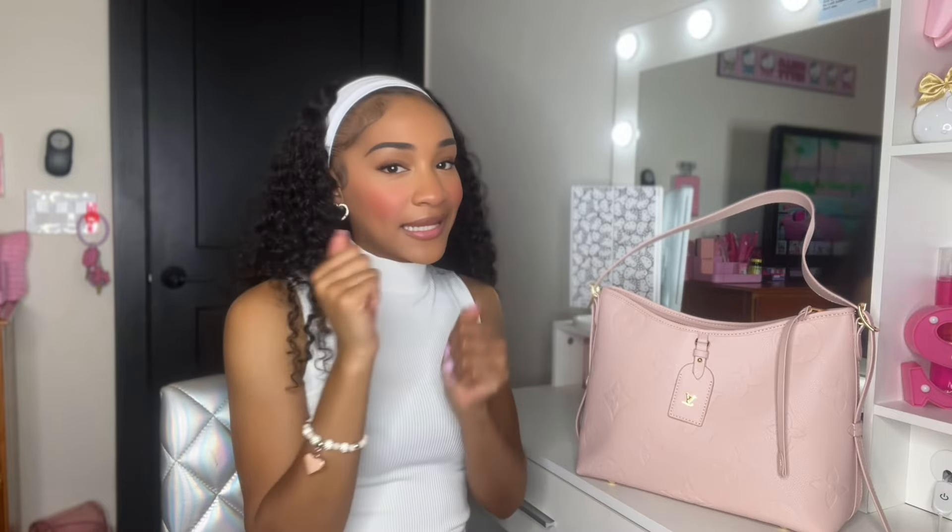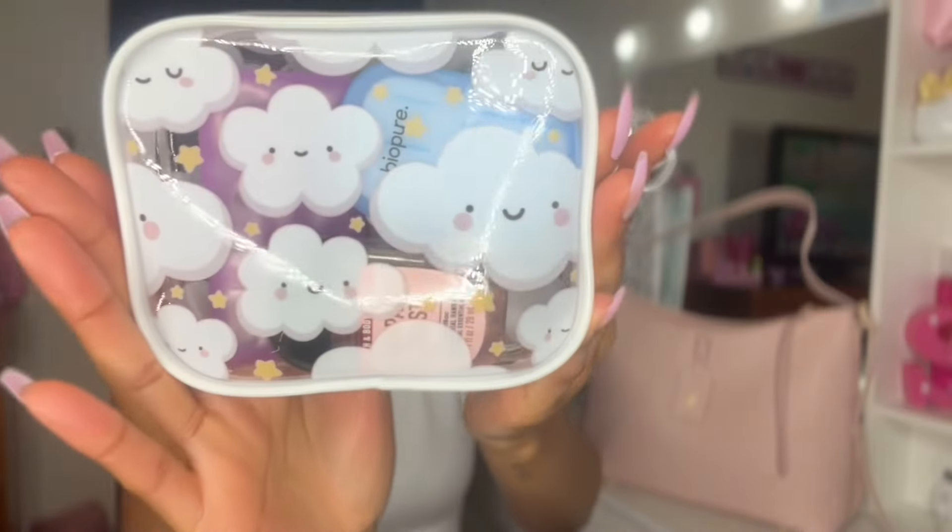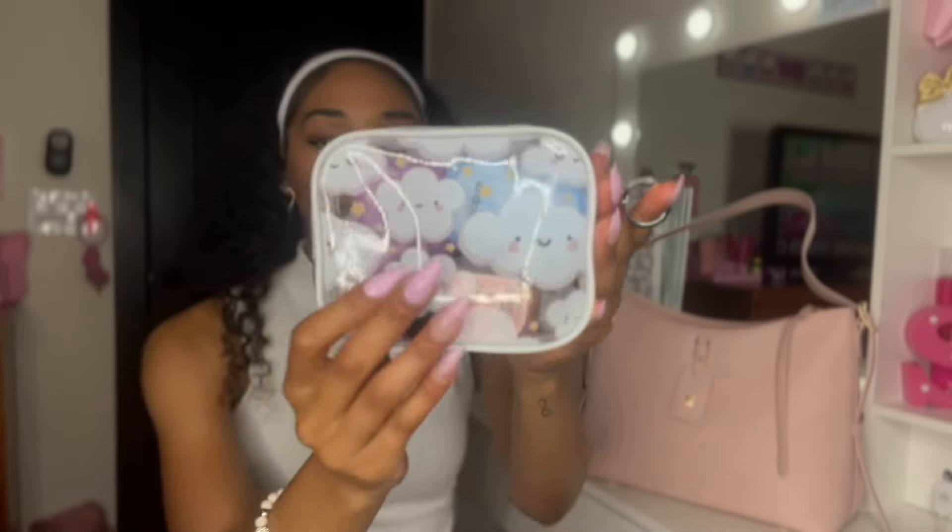Let's pull out our next item — this little pouch right here. This pouch is super cute, I got it from Five Below with cute little clouds on it. The first thing I have inside is my BioPier soap sheets. These are really great because if you're using a public bathroom and there isn't any soap, these bad boys are soap sheets — you just put it on your hand, get some water, and you have soap in your purse. I found these at Dollar Tree, definitely a must-have and one of my new favorite purse items.